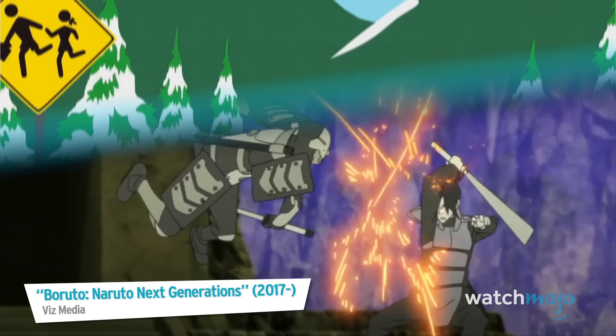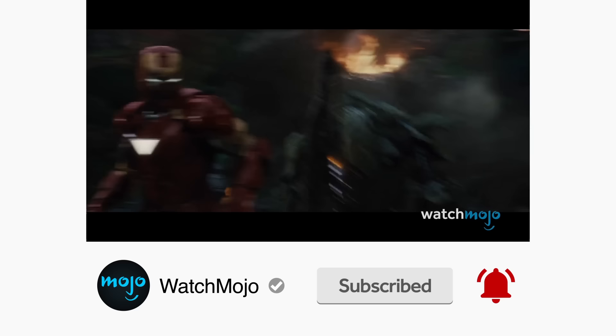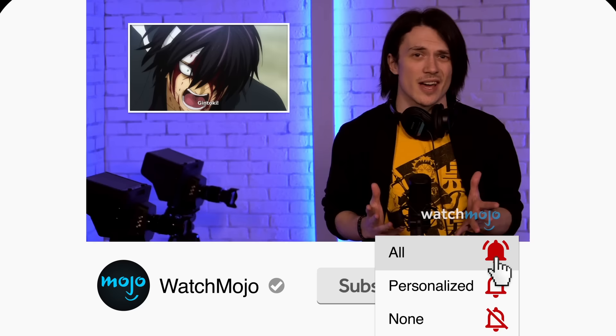Be sure to subscribe to our channel and ring the bell to get notified about our latest videos. You have the option to be notified for occasional videos or all of them. If you're on your phone, make sure to go into your settings and switch on notifications.